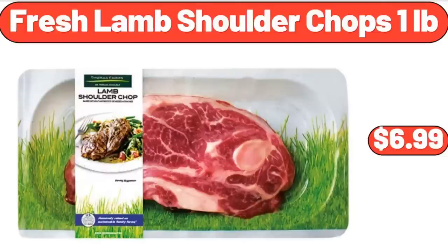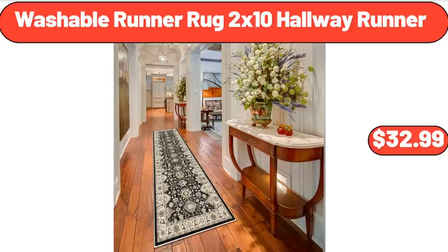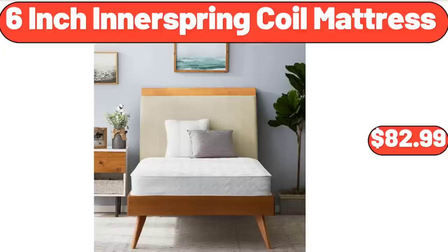Fresh Lamb Shoulder Chops, $6.99 per pound. Washable Runner Rug 2x10 Hallway Runner, $32.99. 6-Inch Innerspring Coil Mattress, $82.99.